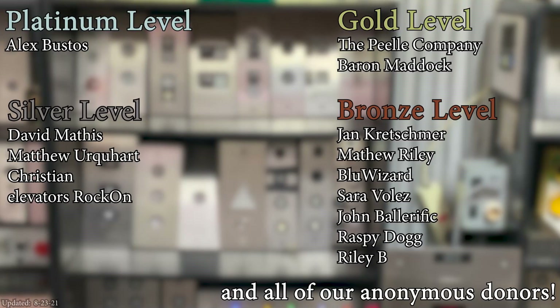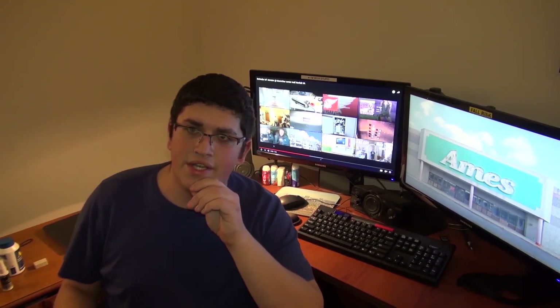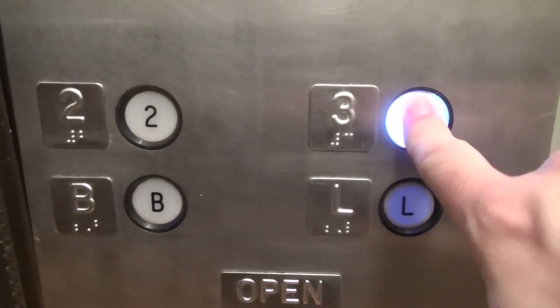A huge thank you to all of my patrons for your support of Elevate Tours. The video's over, but it doesn't have to be — you can always watch more. And you know what to do: click the buttons, don't forget to subscribe, and light up that bell. Until next time, bye y'all.